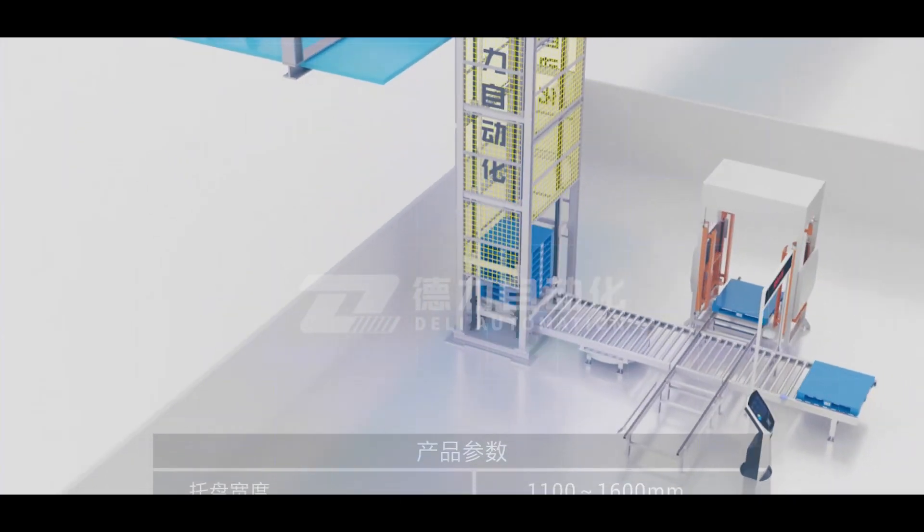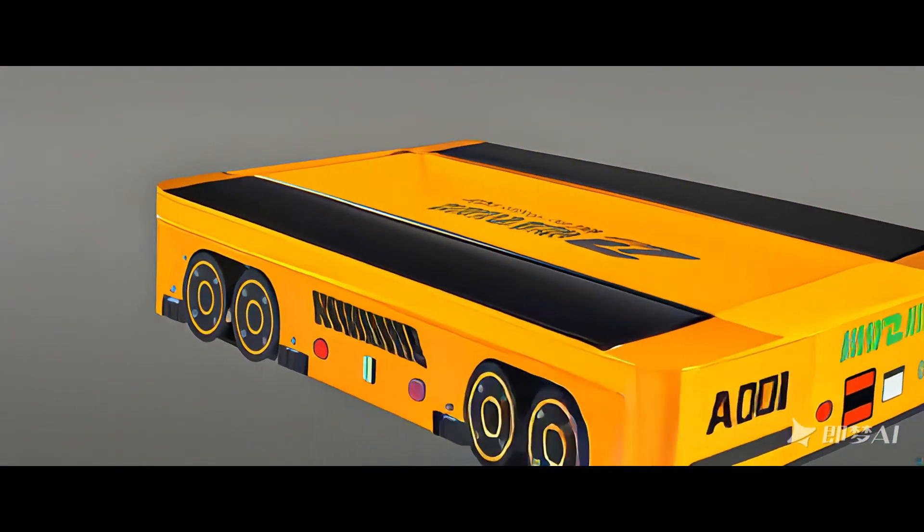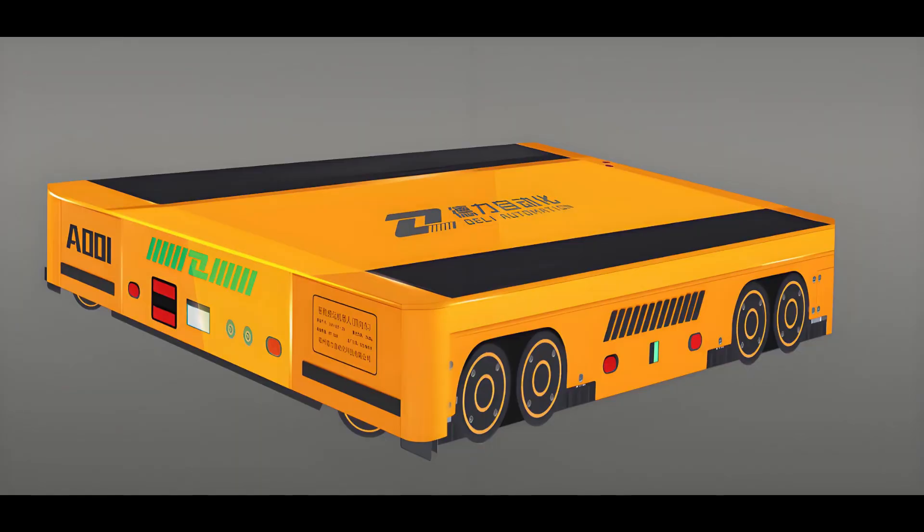Four-way Movement: Capable of both longitudinal and transverse travel, it can work in conjunction with the lifter to achieve cross-lane and cross-layer operations, providing flexible and efficient material transportation within the warehouse.